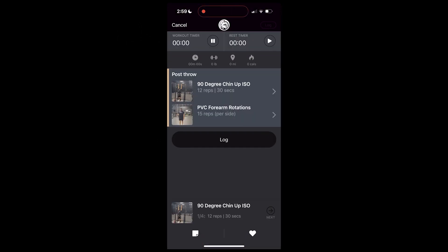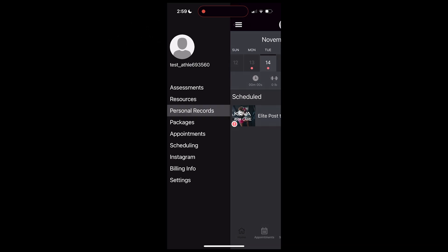Over here you'll find your customized workout plan. And here's where you can track your progress and stats. Stick with the program and you'll be throwing harder and faster than ever. Welcome to the KOVA Sports family. Let's do this.